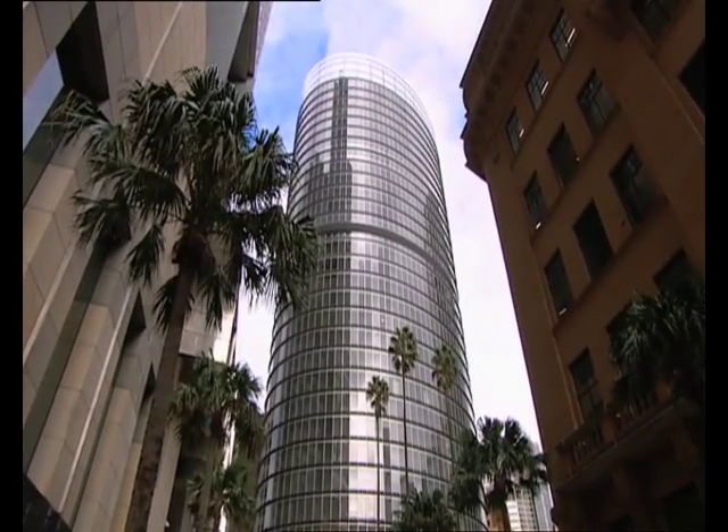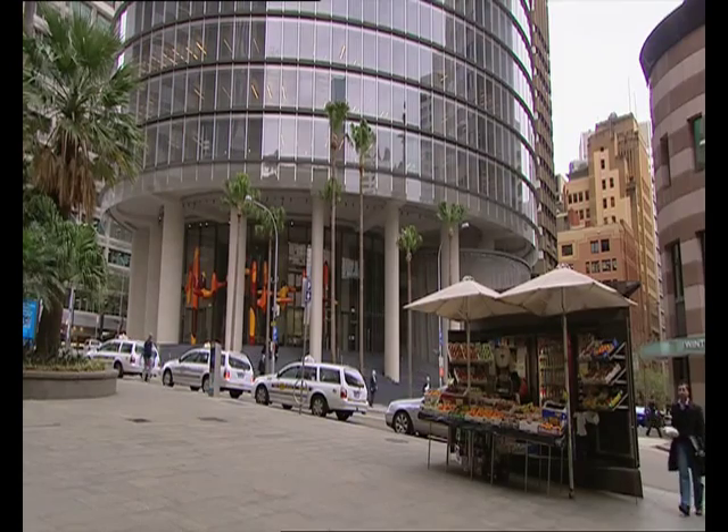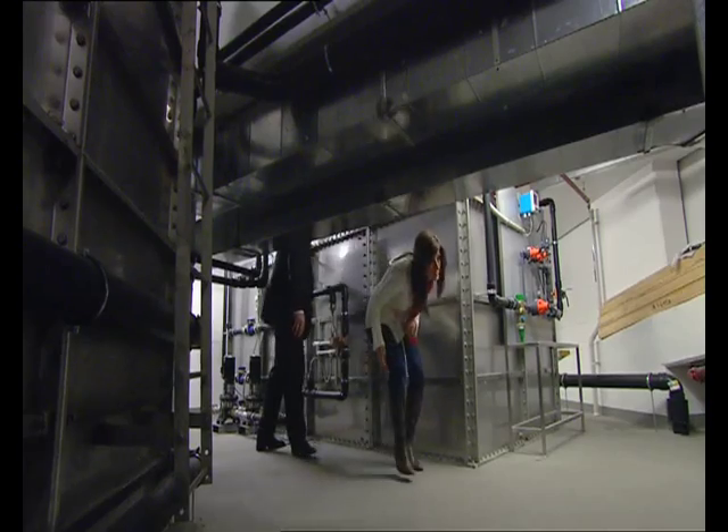This newly built office tower in Bly Street, Sydney might draw attention for its design, but below the glistening glass and steel is a pioneering black water recycling system.